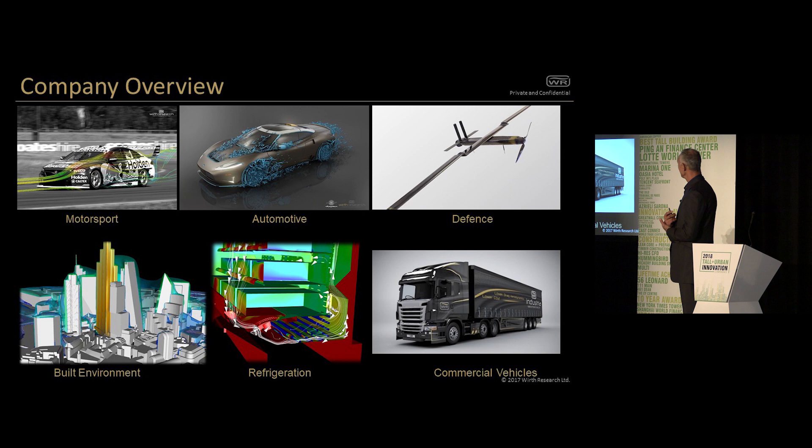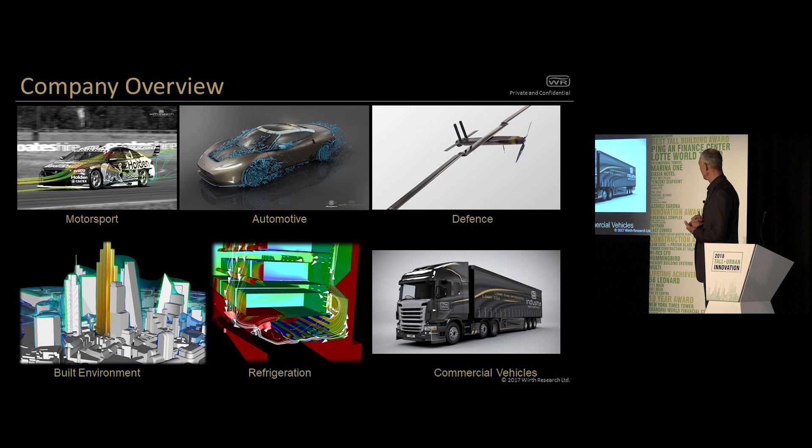We're doing some amazing stuff in the world of supermarket refrigeration and the general energy use in supermarkets. We've got some great work with Lockheed Martin in innovative UAVs. And also we provide aerodynamic solutions which can be bolted on existing commercial vehicles, which can pay the cost back in single digit months. So we're working in a large range of sectors, but we're here to talk about architecture.